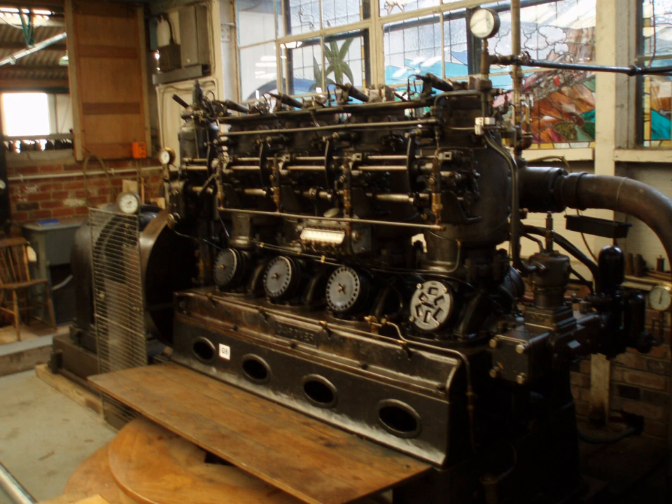The concept of the four-stroke Hornsby-Akroyd oil engine was established by Herbert Aykroyd Stewart, an English inventor. The first prototypes were built in 1886 and production started in 1891 by Richard Hornsby and Sons of Grantham, Lincolnshire, England, under the title Hornsby-Akroyd Patent Oil Engine under Licence.